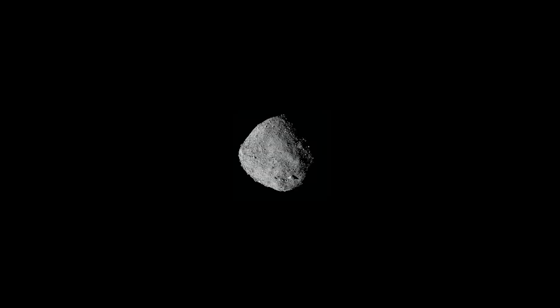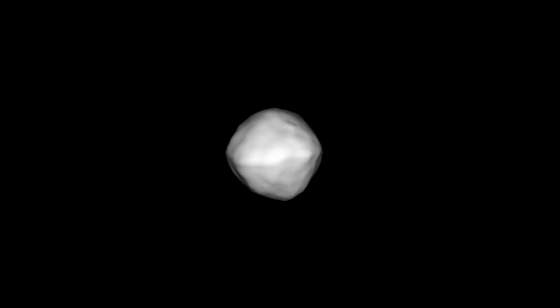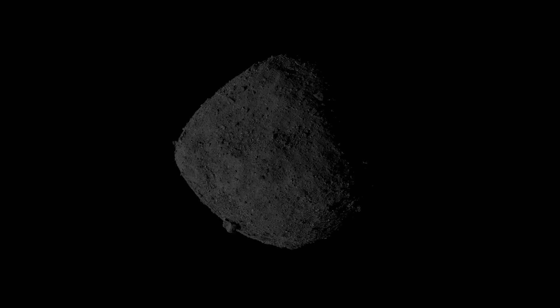In late 2018, as NASA's OSIRIS-REx spacecraft neared its target, Bennu, the asteroid grew in detail from a few tiny pixels to an incredibly high-resolution image. OSIRIS-REx confirmed the asteroid's basic shape, which was originally observed in 1999 by ground-based radar at Arecibo Observatory. What scientists didn't expect was just how rough and boulder-filled the asteroid would turn out to be.